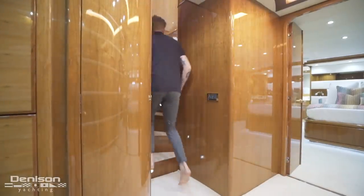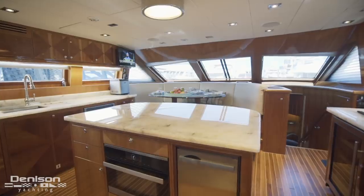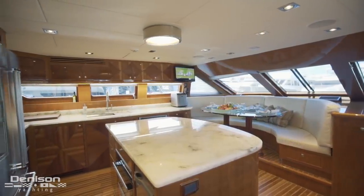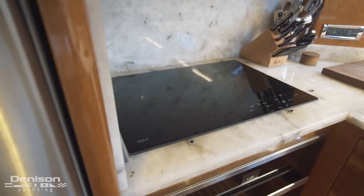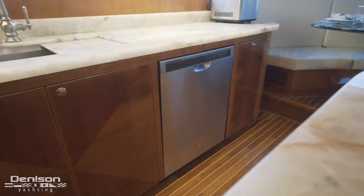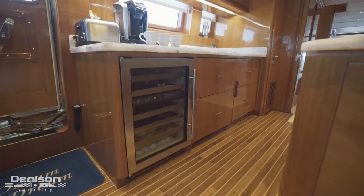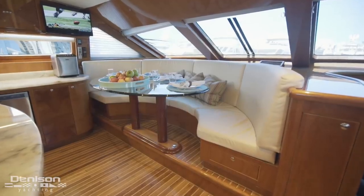Wrapping up down here and heading back up to the main deck, let's continue into the galley. Hargrave's signature country kitchen has such a timeless feel. Everything wraps around a centerline island and there's room enough for multiple people to be working in here at the same time. We have a full-size fridge freezer, a four-burner cooktop, and a Miele oven. Outboard is her sink and a dishwasher. In the island is a Miele microwave convection oven and an ice maker. Opposite to starboard, we see a large prep area; under the countertop is a wine cooler. Rounding out the galley, there's a large U-shaped settee.